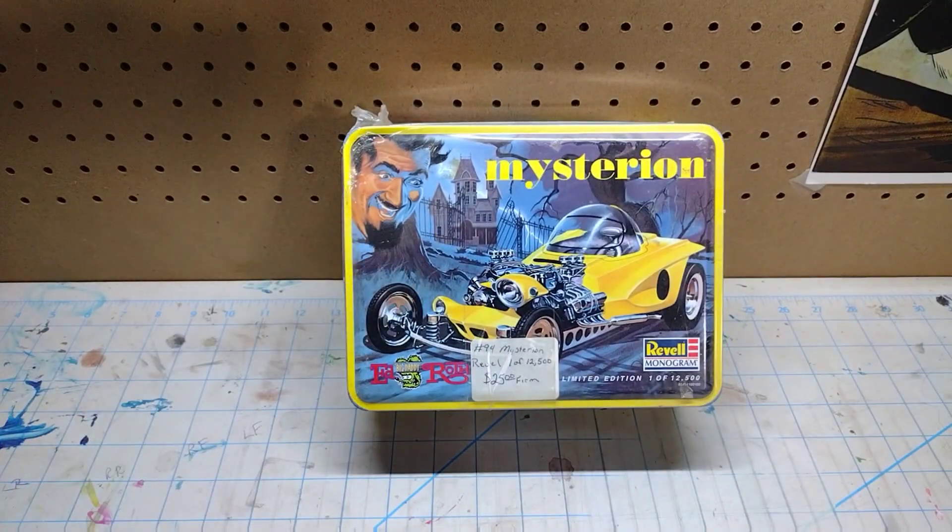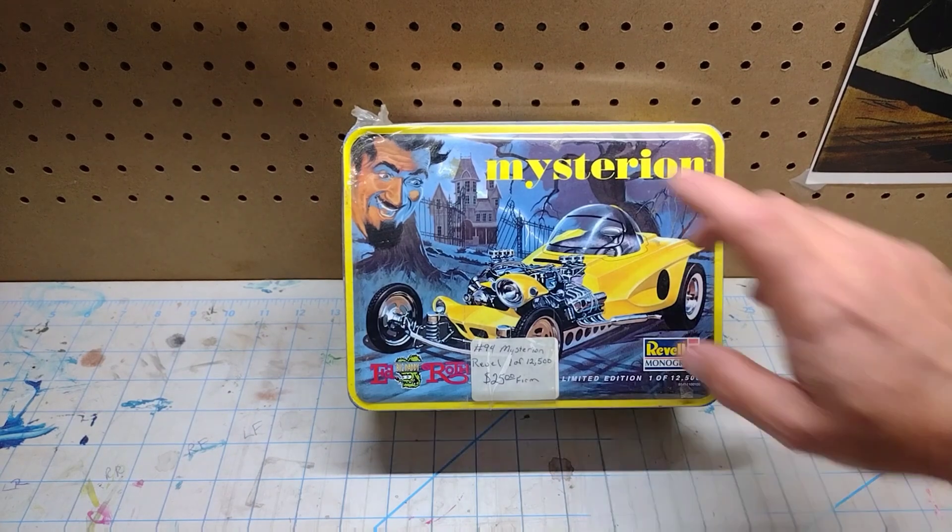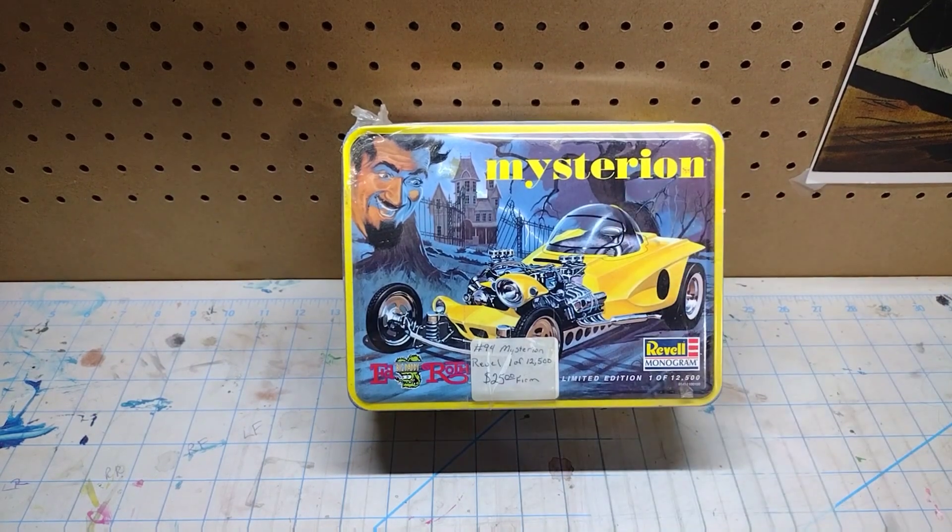You guys know that I'm an Ed Big Daddy Roth fan, and this is the Mysterion in the collector tin. At first I didn't want to bring this one home — I was unsure about it — and he said nope, go ahead, it's yours, bring it home. I normally don't get anything I'm not willing to build, and I don't know if I'm willing to build this one. It might just stay in that tin unless the itch to build it hits me.